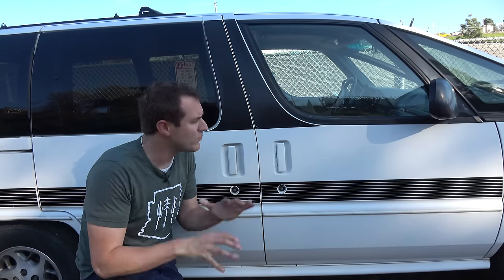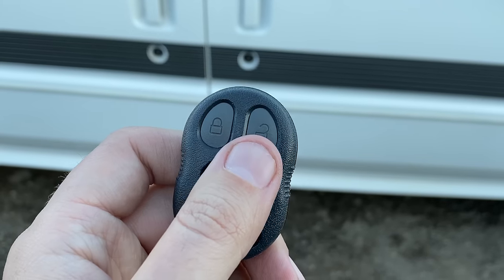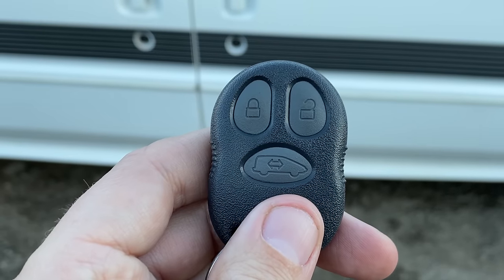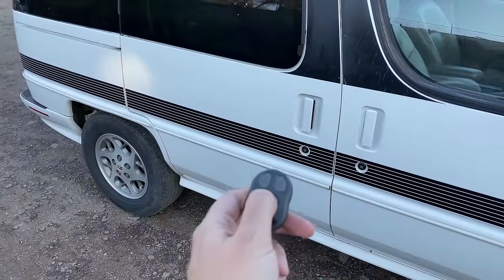I'm going to start the quirks and features of the Silhouette with getting in, which means we start with probably my favorite Silhouette feature. I turn your attention to the key fob — you can see there are three buttons: lock, unlock, and then a button that looks like a van. Not just any van, but a perfect diagram of the Silhouette with its distinctive styling, which is a nice touch. You press the van button and the back door opens automatically.